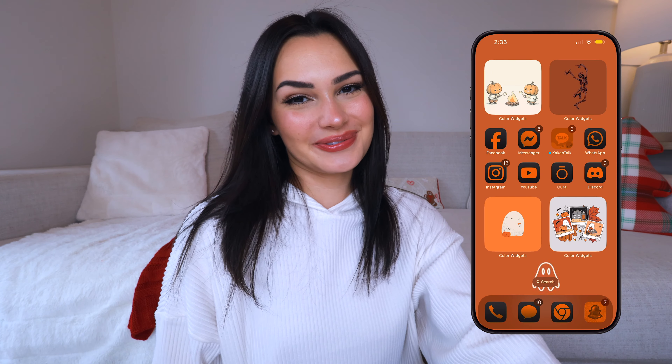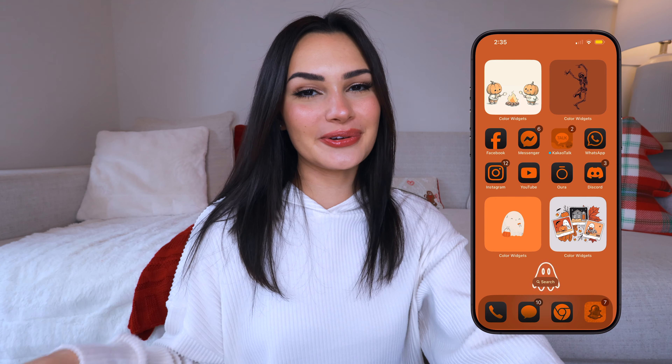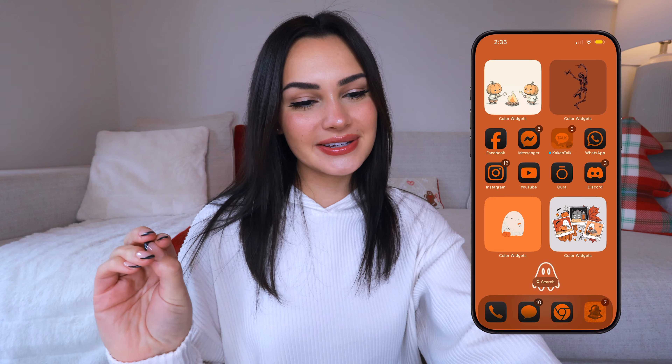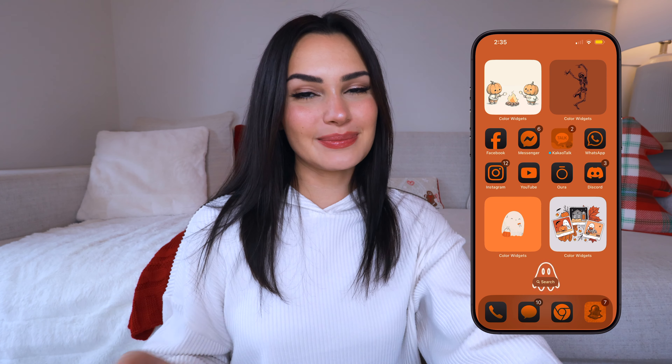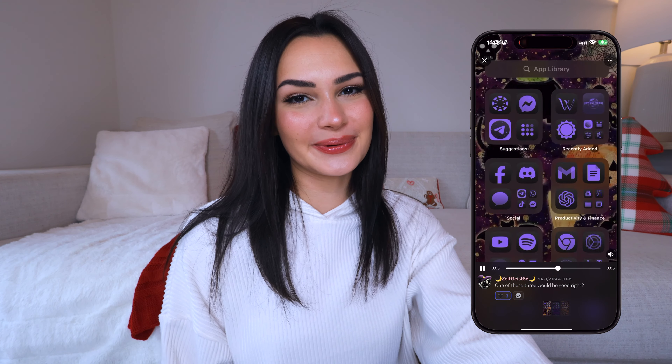This one is by Dad Joke Queen and this is another Halloween one — it has a cute little ghost on it too with a pumpkin. This one is very warm tone, like super orange and red, which is super fall-y. Then for the home screen it is super colorful, very Halloween color custom app icons. I actually love the four widgets — how she has two on top and two on the bottom — to me that looks really good.